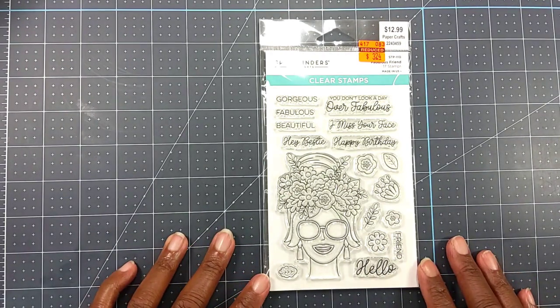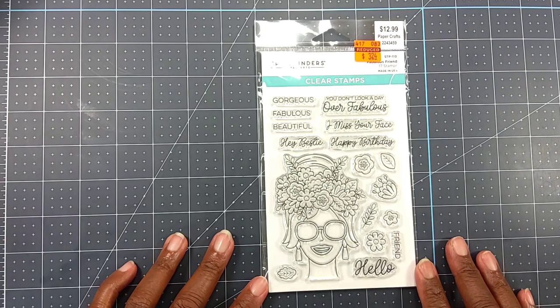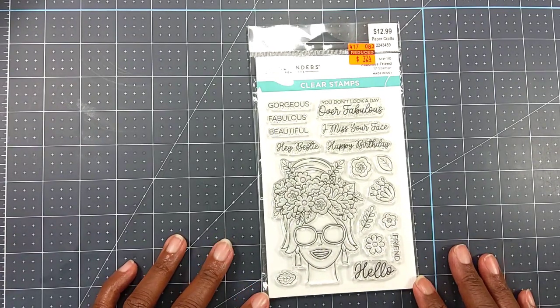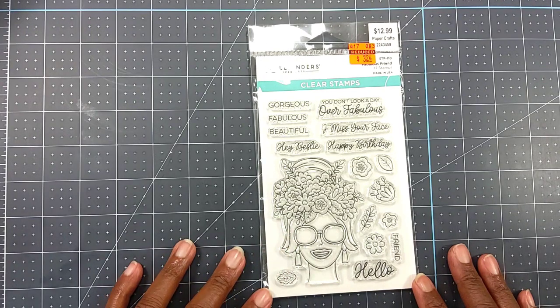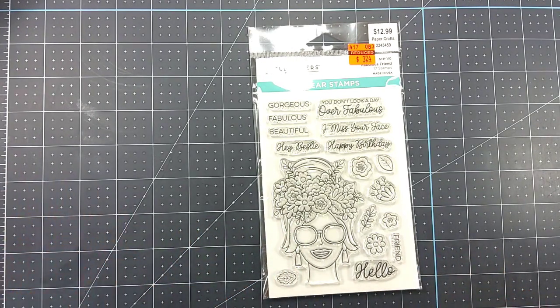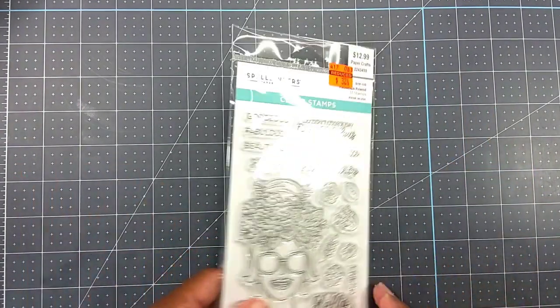They did have some stamps. This was the Spellbinders stamp called Fabulous Friend, regularly $12.99 — I got it for $3.24. I've seen this stamp on sale on Spellbinders' site and kept passing it by, thinking I don't need it. But for $3.24 at Hobby Lobby, I went ahead and picked it up.